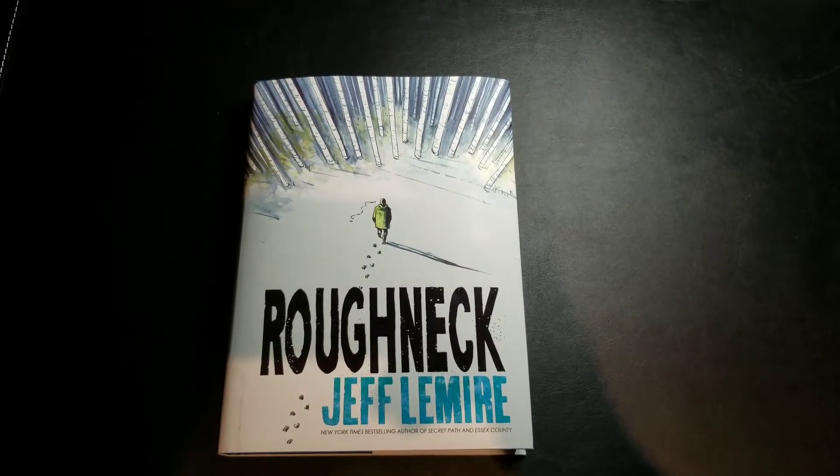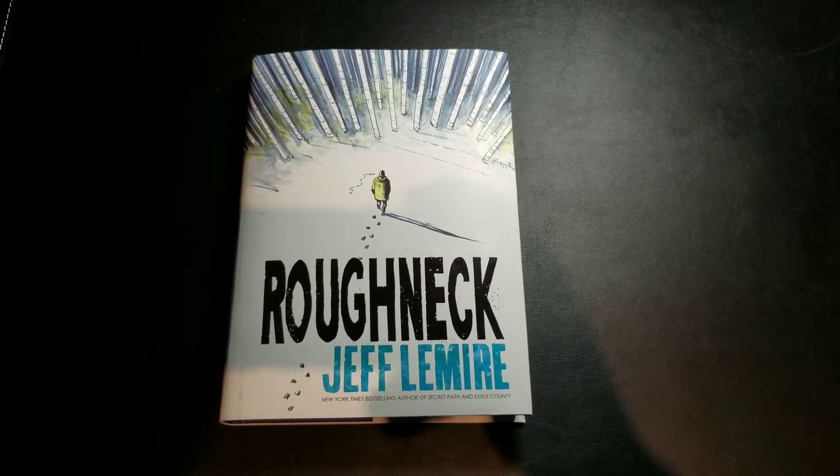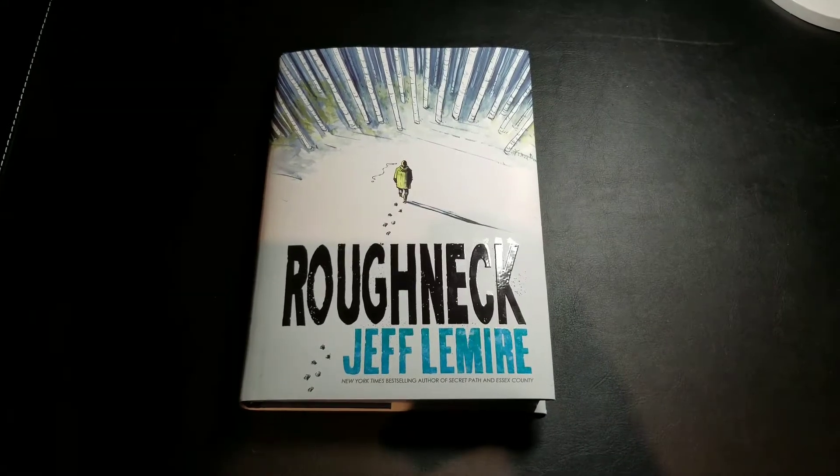Hey there YouTube, it's Mike from the Hardcovered Comic, and I've got another overview for you guys today. This is Roughneck, a new original graphic novel by Jeff Lemire.